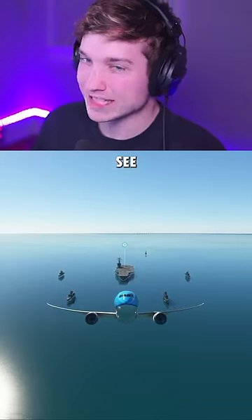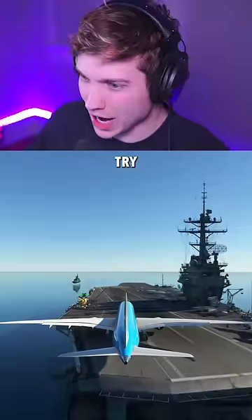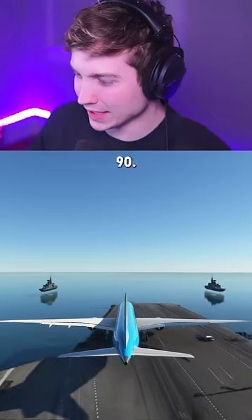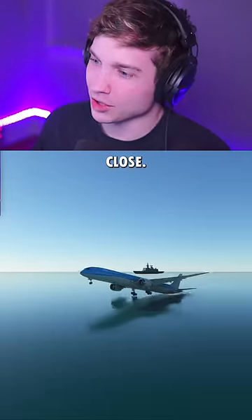Let's try taking off with no catapult and see how much harder that is. There's 50 knots, 80 knots, almost 90. And it was actually kind of close.